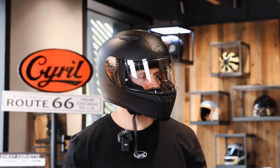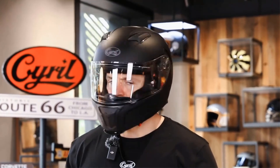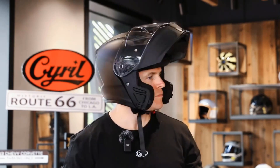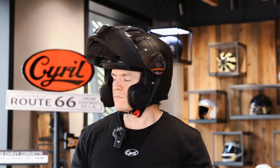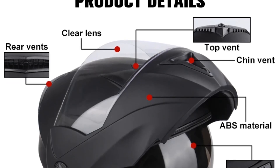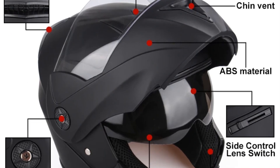The modular flip design of the UCHIS motorcycle helmet allows for flexibility in usage, catering to different riding preferences and environments. Whether riders prefer an open-face or full-face configuration, this helmet offers the convenience of easily flipping up the chin bar when needed. Additionally, the inclusion of a visor enhances visibility and protects riders from debris, wind, and sunlight, contributing to a more comfortable and safe riding experience.